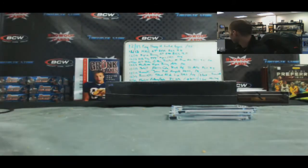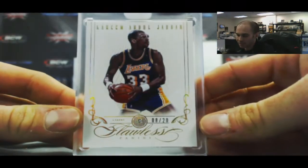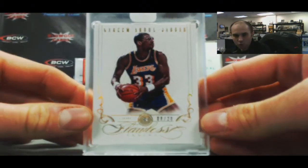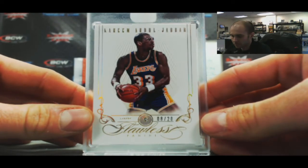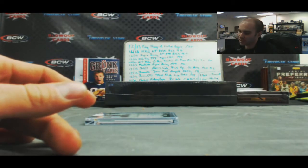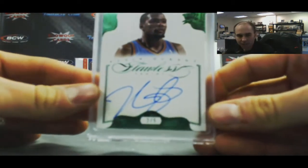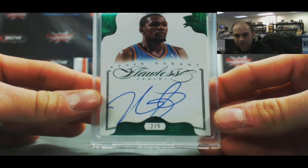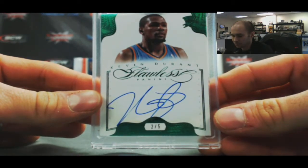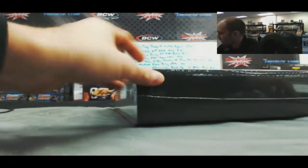All right, all right, all right — case hits! Diamond Base, 8 of 20, Kareem Abdul-Jabbar. And we got another Emerald, very nice, two of five — Kevin Durant. That's box one, pretty awesome first box. Let's see if we get four Emeralds in this one.